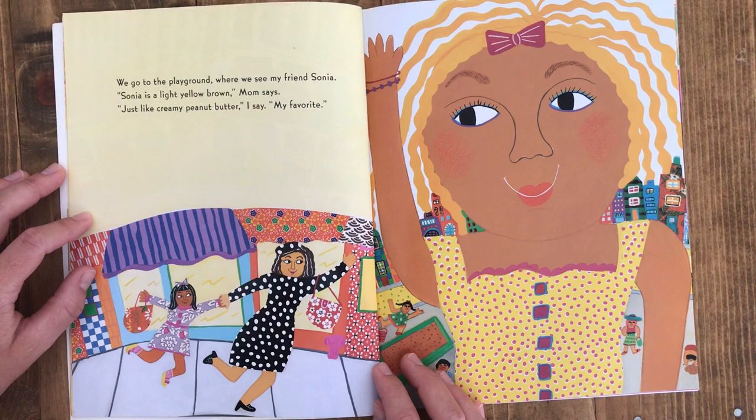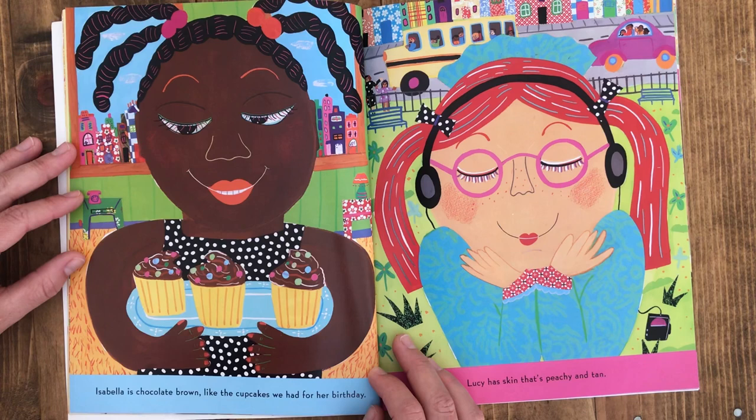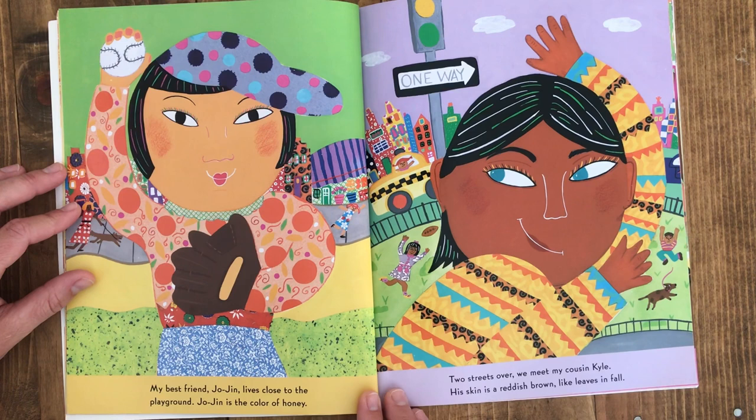We go to the playground where we see my friend Sonia. Sonia is a light yellow brown, mom says. Just like creamy peanut butter, I say. Mmm, my favorite. Isabella is a chocolate brown, like the cupcakes we had for her birthday. Lucy has skin that's peachy and tan. My best friend Jojin lives close to the playground. Jojin is the color of honey.